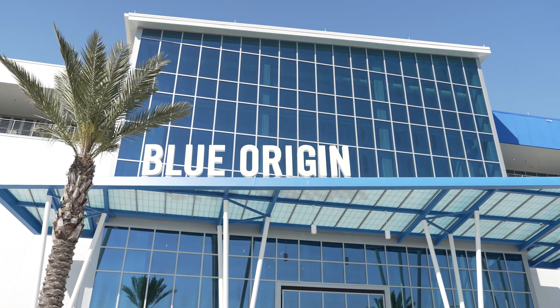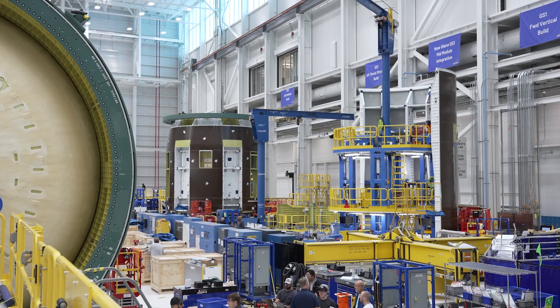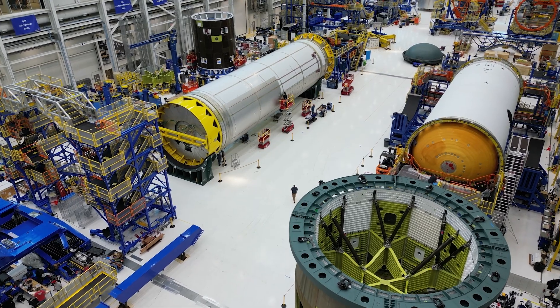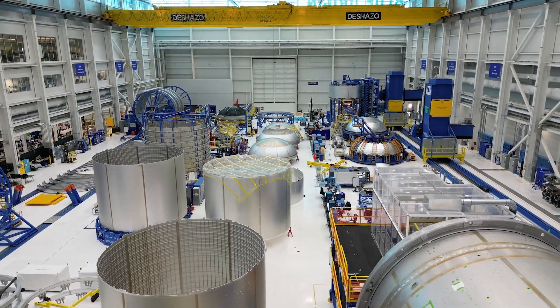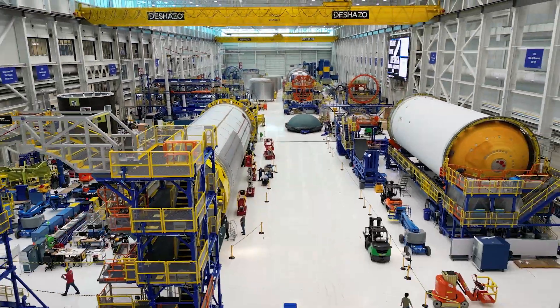The factory on Merrill Island is the centerpiece of Rocket Park. It's here where New Glenn is built and tested. The High Bay is where New Glenn becomes real — raw material enters at one end, and completed rocket stages roll out the other side.